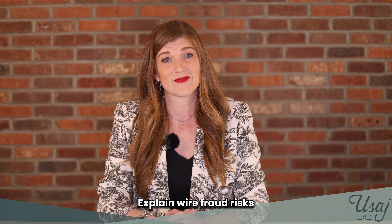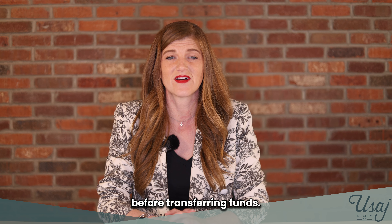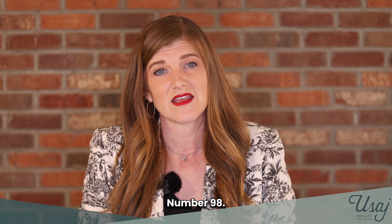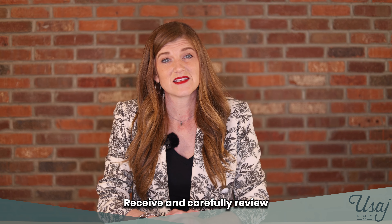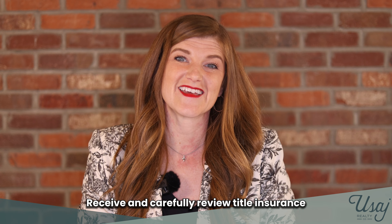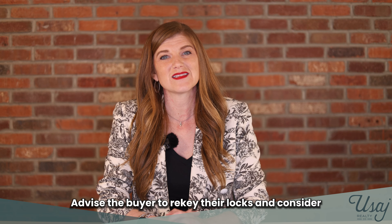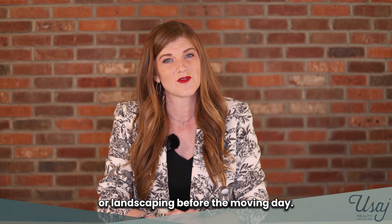Number ninety-five, review the buyer's closing statement to ensure accuracy. Number ninety-six, explain wire fraud risks and remind all clients to verify all wiring instructions before transferring funds. Number ninety-seven, double-check all tax, homeowners association dues, utility, and applicable prorations if relevant. Number ninety-eight, request the closing figures from the closing agent. Number ninety-nine, receive and carefully review closing figures to ensure accuracy. Number one hundred, receive and carefully review title insurance commitment with the buyer. Number one hundred and one, advise the buyer to rekey their locks and consider a one-time cleaning service or landscaping before moving day.